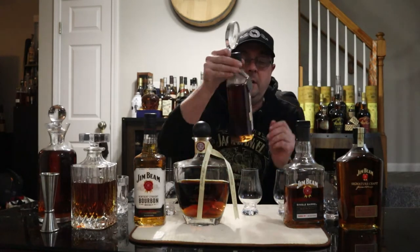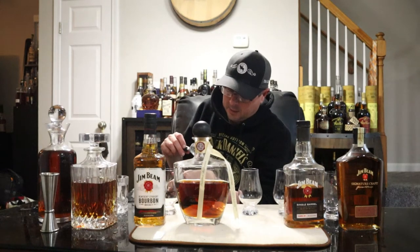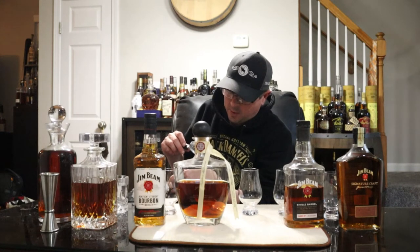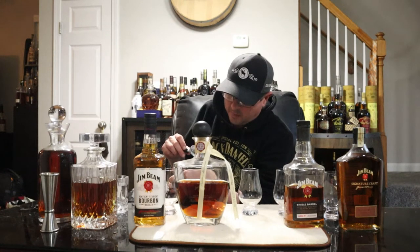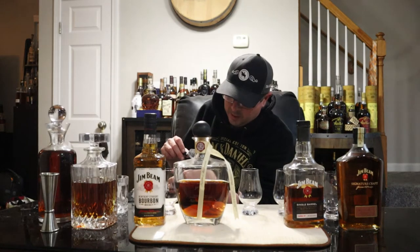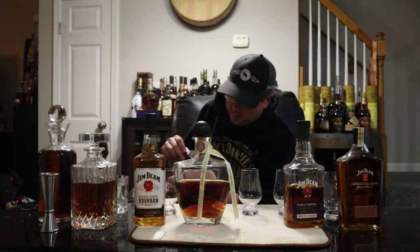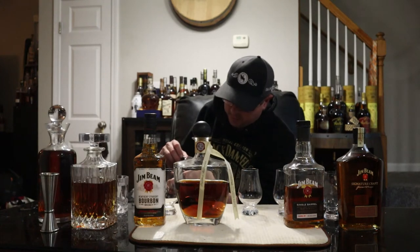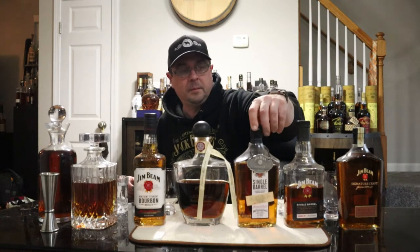95 versus 108 proof. The back label says Jim Beam Single Barrel is the finest single barrel bottling from the world's most loved bourbon brand. Less than one percent of their barrels qualify to be hand selected — chosen for outstanding taste and color by expert distillers. Each barrel is individually bottled and hand numbered. Jim Beam Single Barrel is the perfect bourbon to sip and savor.